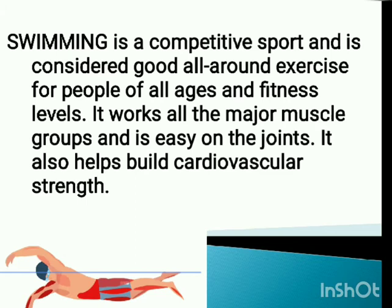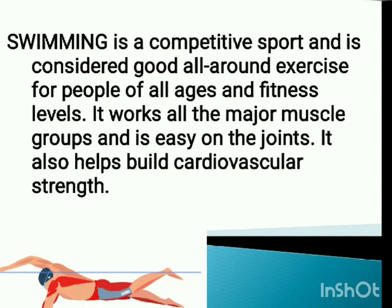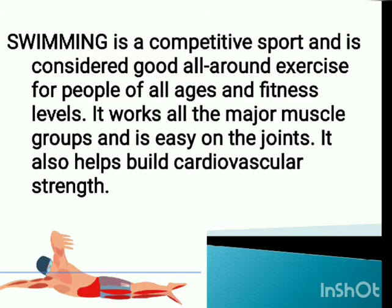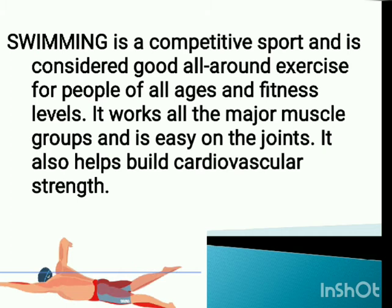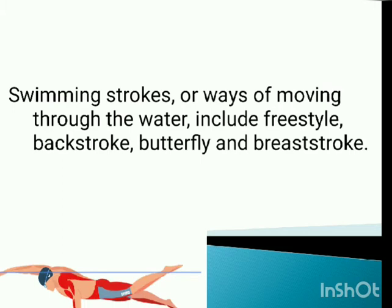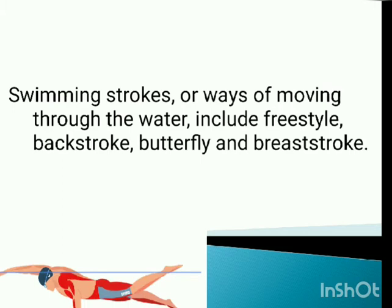Swimming is a competitive sport and is considered a good all-around exercise for people of all ages and fitness levels. It works all the major muscle groups and is easy on the joints. It also helps build cardiovascular strength. Swimming strokes or ways of moving through the water include freestyle, backstroke, butterfly, and breaststroke — the competitive strokes we are going to learn in the next chapters.